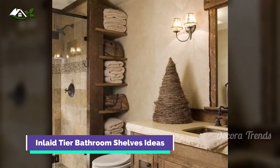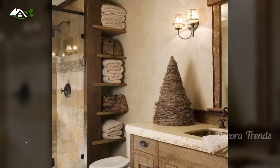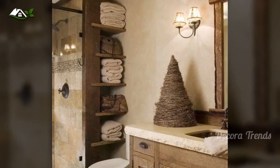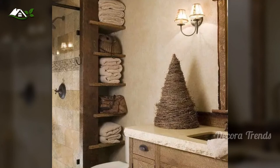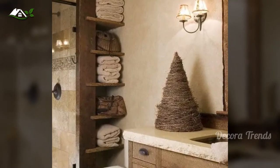Make use of those often overlooked corners and set up some tiered shelves. The look is clean and provides ample space to stack fresh towels. Throw in some woven baskets to complete the rustic look, and you're well on your way to a bathroom getaway in the mountains.